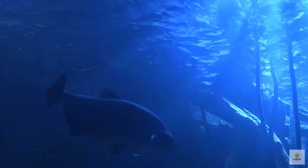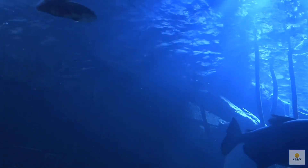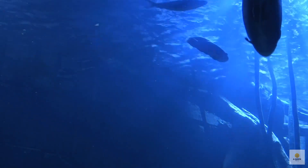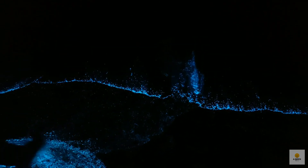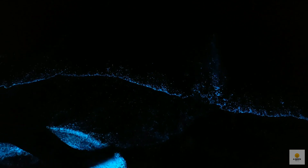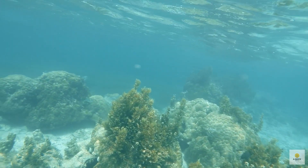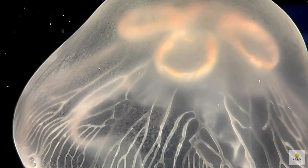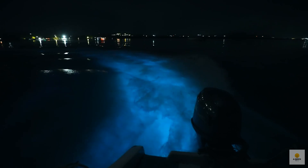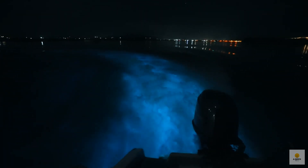Eager to witness the magic of bioluminescence in the ocean? Even if you can't dive into the deep sea, there's a way to catch a glimpse from the surface. Some tropical and temperate spots, like Florida, boast bioluminescent bays that light up with a mesmerizing blue and green glow, thanks to bioluminescent plankton. You can dive, snorkel, kayak, or simply chill on the shore to soak in the enchanting show. It's like nature's own light display, and you get a front row seat. If you're up for a dazzling experience, these bioluminescent bays are your ticket to a magical night on the water.